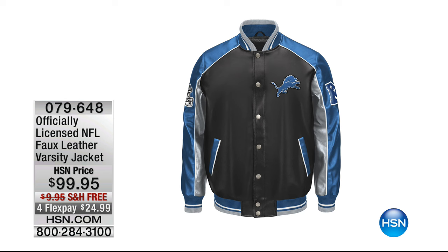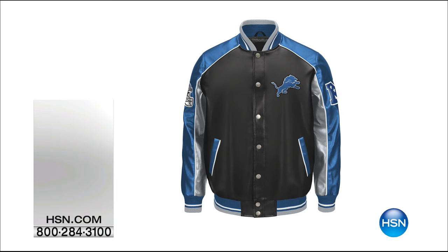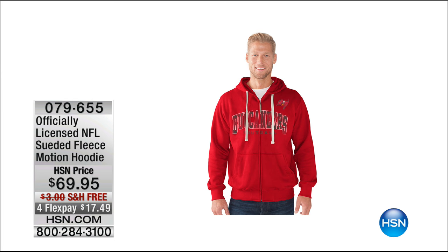It literally looks like leather, it feels like leather, but it's faux leather so you don't have to worry about it. It's a really affordable design by G3. What makes it spectacular is everything that Carl and his team puts in their $500 leather jackets, they put in this jacket. And coming up, it is our licensed NFL brand-new suede fleece motion hoodie.